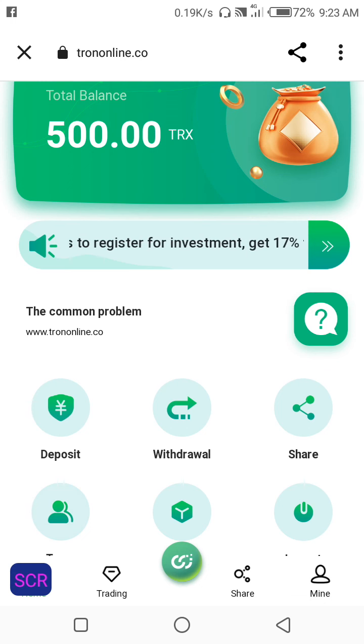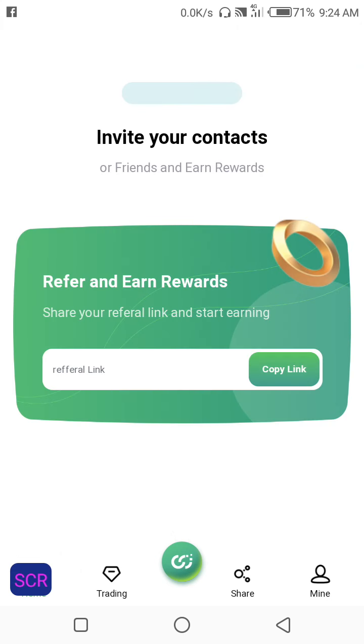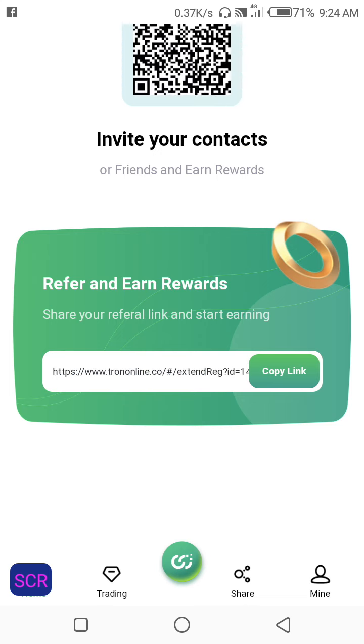In today's video I'll be sharing with you how you can mine free TRX on Trono Online — trononline.co. Here you can make money by depositing on this site, or you share your link with your friends so they join your mining.